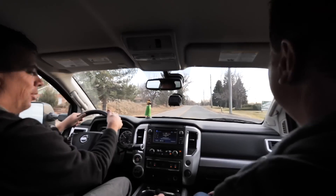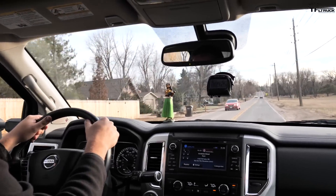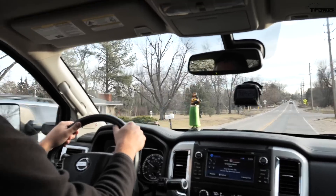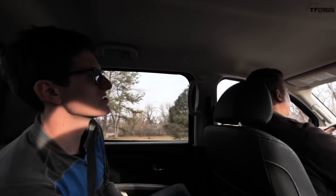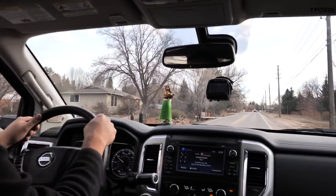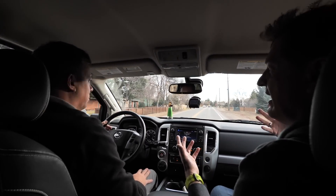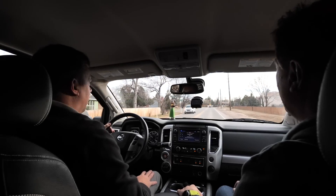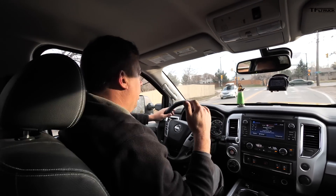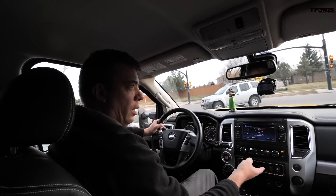Now the hula girl ride quality test — rating her on a scale of one to ten, one being barely moving and ten being all-out hula party. On this rough stretch of road she's about a two to three, so she's doing well, not jiggling too much. I think the ride is actually really good in this truck — well insulated and isolated from the road. It drives well; it has the character of an off-road truck. The Bilstein shocks in this truck give it a softer spring feel and a pretty good ride.